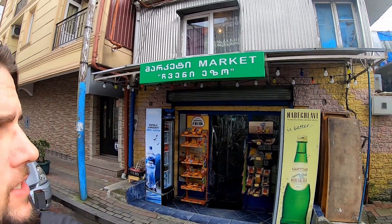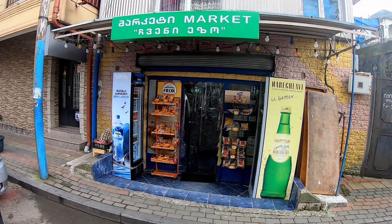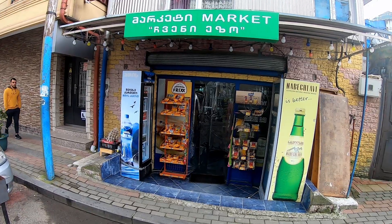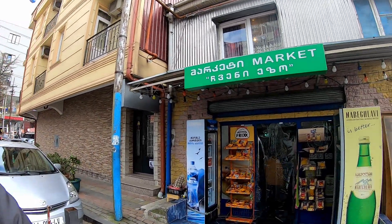Hi, it's Toby. Welcome to a new video on my channel. Today I'm going to show you the prices in this small market over here. It's a small market next to our house. It's a little bit more expensive because it's just a small market compared to bigger supermarkets, but I just want to give you an idea of the prices — what you can expect here in Georgia heading to a store like this. So let's go inside.